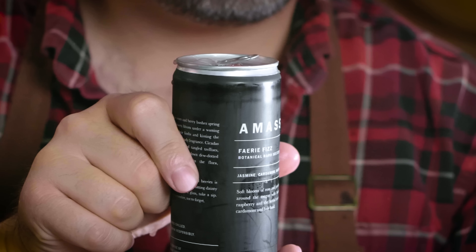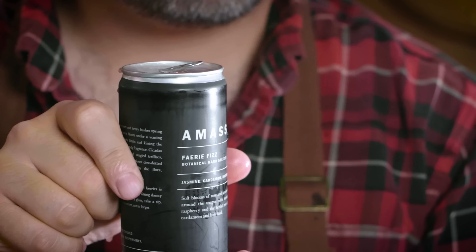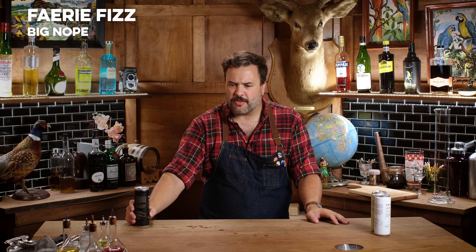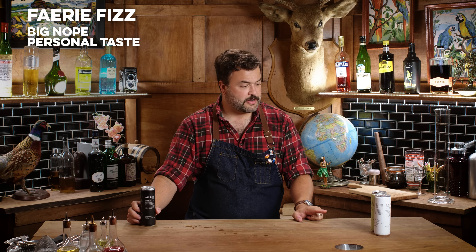This one is called Fairy Fizz — jasmine, cardamom, and raspberry. That was not for me; I'm not into that one. It's got that raspberry thing and I usually like raspberry — I just don't think I like a raspberry hard seltzer. You might like it. The other two are really interesting and good, actually.